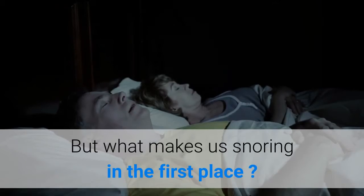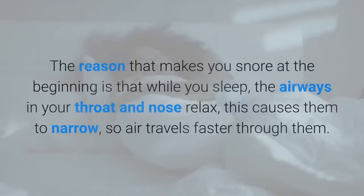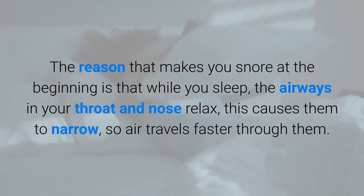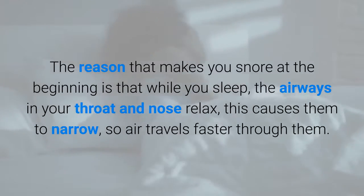But what makes us snore in the first place? The reason that makes you snore is that while you sleep, the airways in your throat and nose relax, this causes them to narrow, so air travels faster through them.